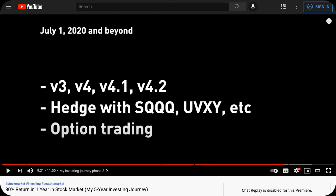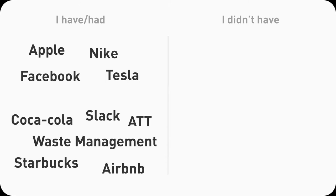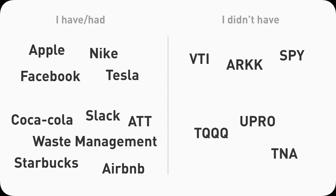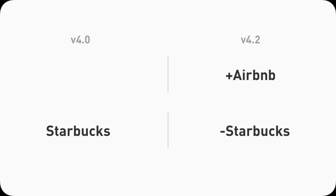In that July to July timeframe, I have had holdings from the common ones like Apple, Nike, Tesla, Facebook, to not-so-common ones like Airbnb, AT&T, Coca-Cola, Slack, Starbucks, and Waste Management. I did not buy and hold any index funds such as VTI, SPY, or ARKK, and neither did I have any leveraged ones like TQQQ, Upro, or TNA. My holdings were evolving and changing across different versions of my strategy. For example, I started without Airbnb in V4.0, but I did buy some later in V4.2. I started with Starbucks in V4.0, but I sold all of it in V4.2.